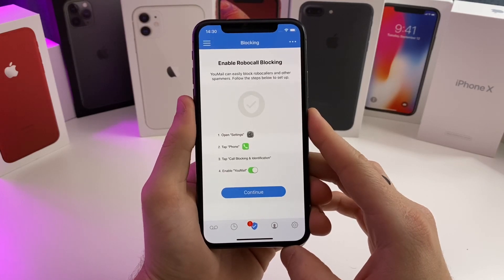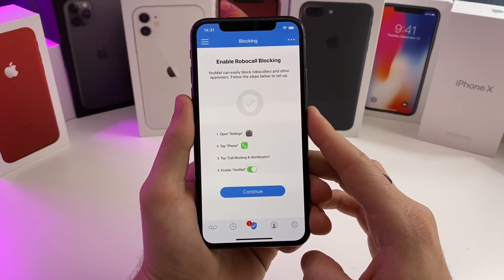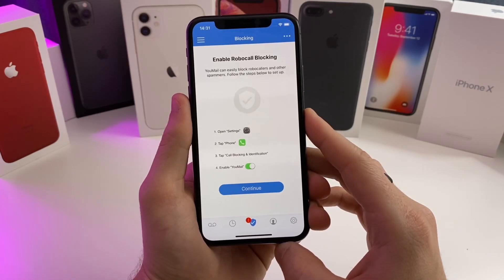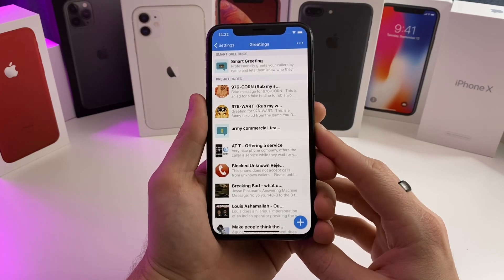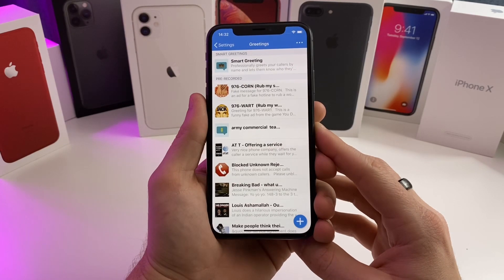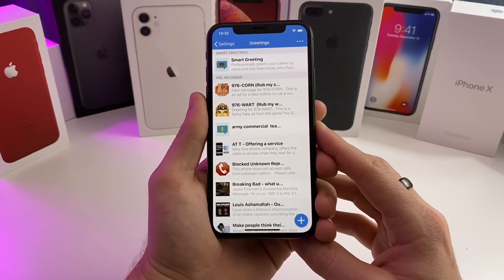Quick recap: this application has the potential to block spam calls, telemarketers, and robo calls. It also allows you to set custom voicemails for specific instances and contacts, blocks spam texts, and has visual voicemail with speech to text so you can read your voicemails. I used to use a tweak called Answering Machine that did something similar — it let me set custom voicemails but couldn't block all these different calls. This application seems to have a lot more options, and there's the plus side of not having to jailbreak your device.